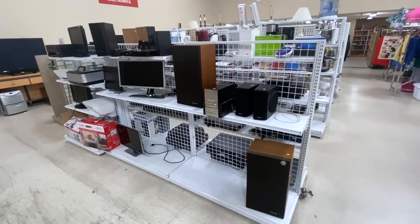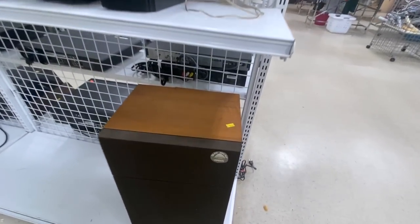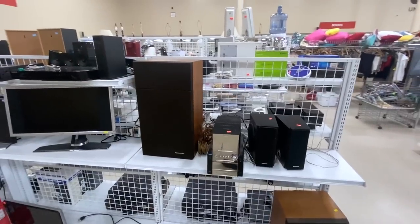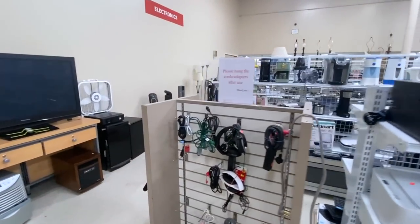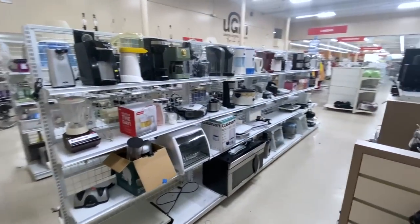We see electronics, including these old Realistic speakers with the oiled walnut veneer — $16 for the pair, that's probably a good deal. Not sure how you would test them though. Some of this stuff you just have to look over, see if it seems like it should work, and take a chance. That's why it's thrift store priced.